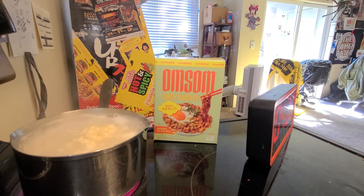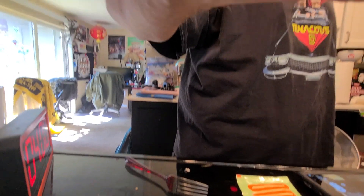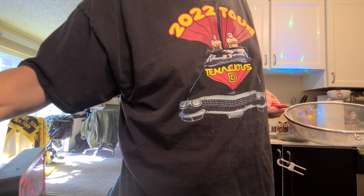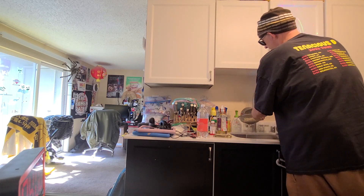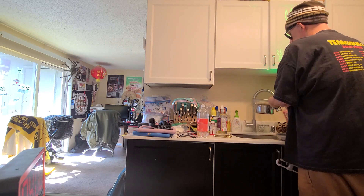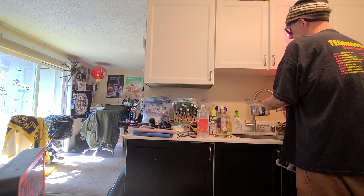Okay, so now it is time for me to drain my noodle. Let's do so — drain the noodle. I know it's an old joke, I keep saying it. I think that's probably enough of that.